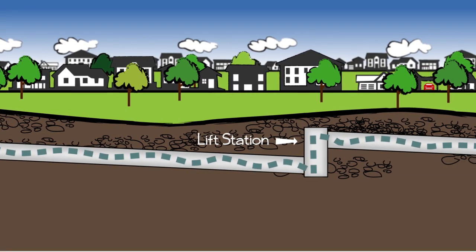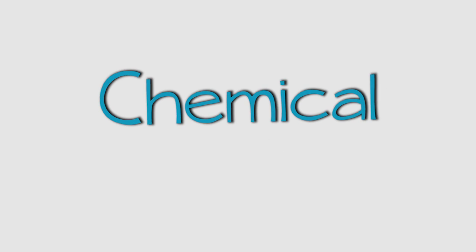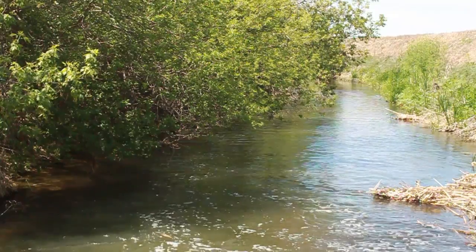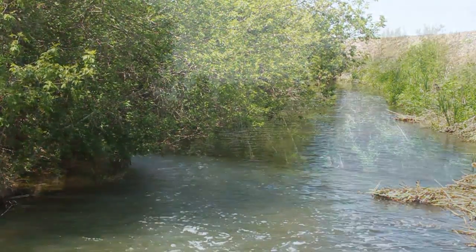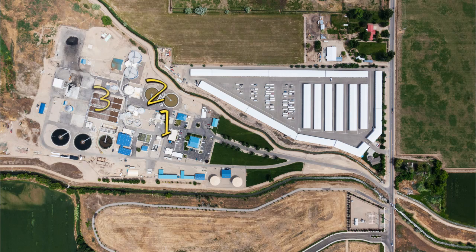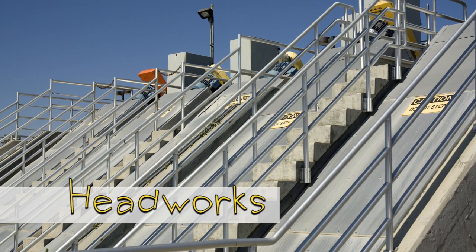When the wastewater gets to the treatment plant, we use an intricate balance of physical, biological, and chemical processes to treat or clean the wastewater before it goes back into Five Mile Creek and eventually the Boise River. Let's take a quick tour of the plant. We treat the wastewater in six steps. The front door of the treatment plant is called the headworks, where large solids are removed.